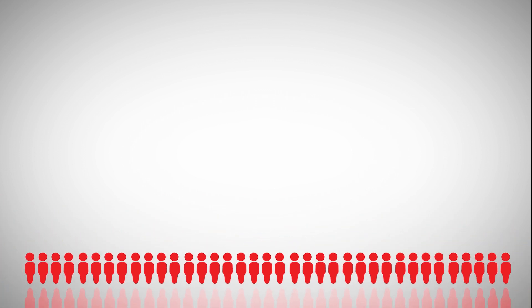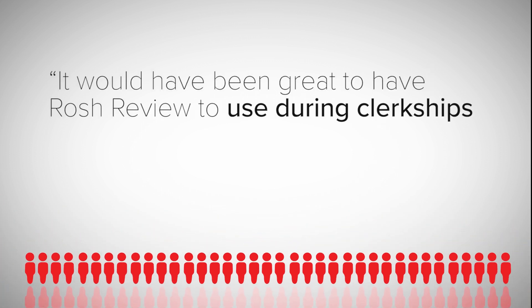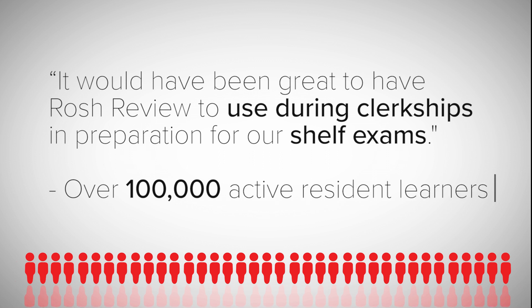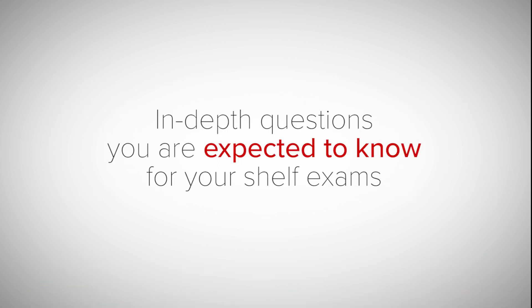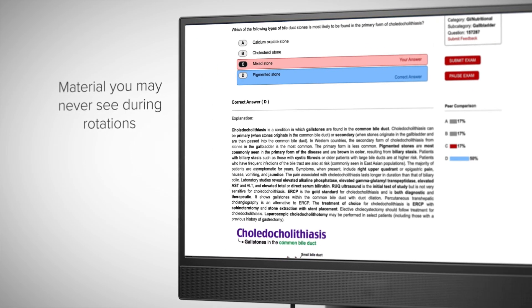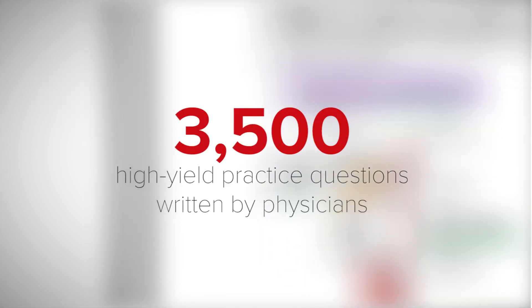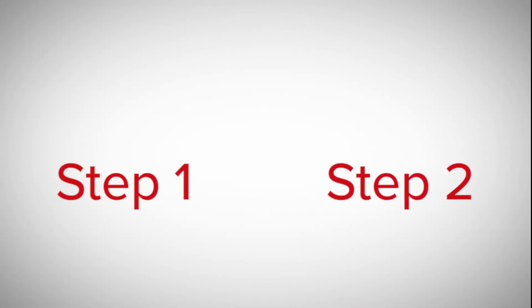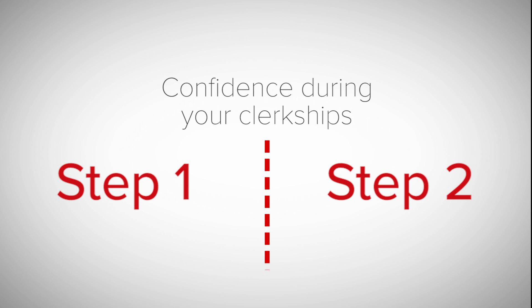Thousands of residents using Roche Review to study for their board exams said the QBank would have been a helpful tool for balancing their studies with third-year clerkship rotations. The Shelf Exam QBank covers the material you are expected to know for your shelf exams but may never see during your month-long rotations. With 3,500 high-yield practice questions written by physicians, you can fill in the gap between your Step 1 and Step 2 exams and gain confidence during your clerkships.